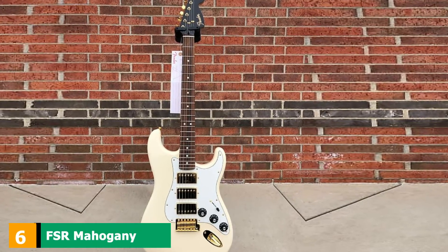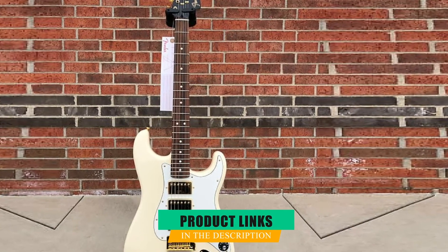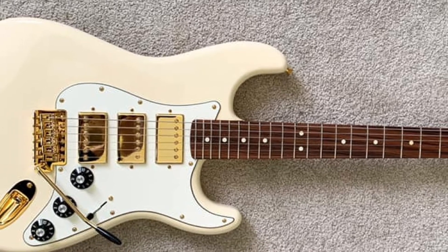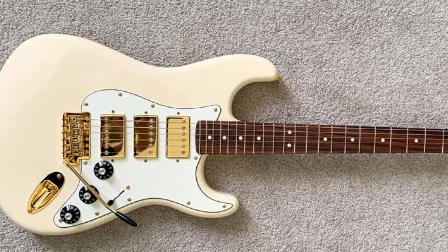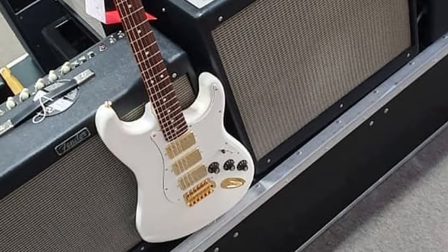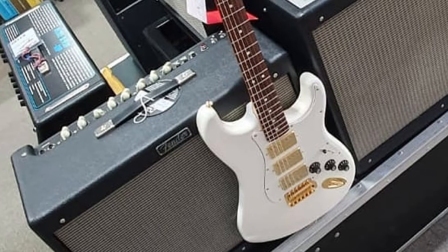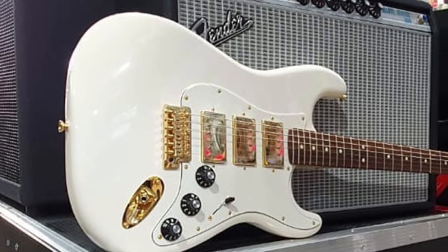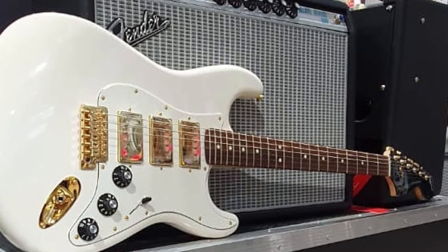The number six position is dominated by the FSR Mahogany Blacktop Stratocaster HHH. This one is pretty unusual, making it one of the most unique Fender Strats on the market. The first important difference comes with the mahogany body, which you don't see that often with Stratocasters. Additionally, the guitar has a triple humbucker pickup configuration, making even classic Gibson Les Paul lovers excited about it. While not exactly a super-strat guitar, it gets pretty close with such an innovative approach. If you love the Fender Stratocaster aesthetics and ergonomics but prefer a somewhat darker tone and an unusual twist with the middle humbucker, this is the guitar for you.